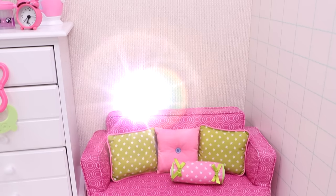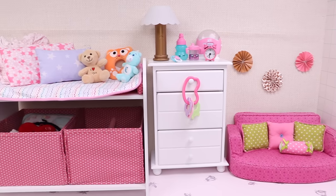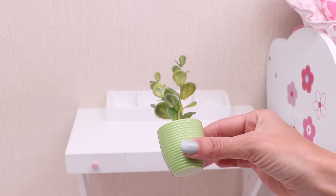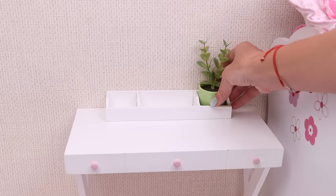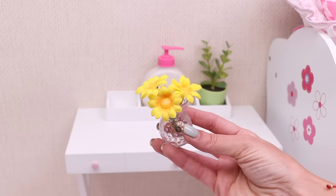And now let's add a little decoration! Yay! Let's add this green plant here, baby soap, and these yellow flowers!